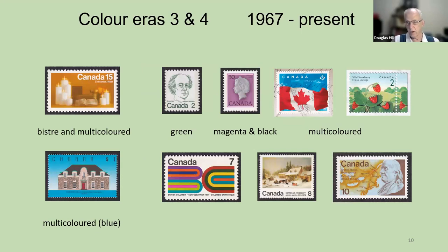Color eras three and four run from 1967 to the present. Starting here we have a green definitive, a two-color magenta-and-black definitive, some multicolored stamps, and some more multicolored. The two on the left have the word multicolored, but look at what comes first: one stamp starts off naming the bistre, the orange color that dominates, and then says 'and multicolored.' But on the other stamp, they put 'multicolored' first and then the dominant color blue is in brackets. So they have two ways of naming combinations of single colors and multicolored.